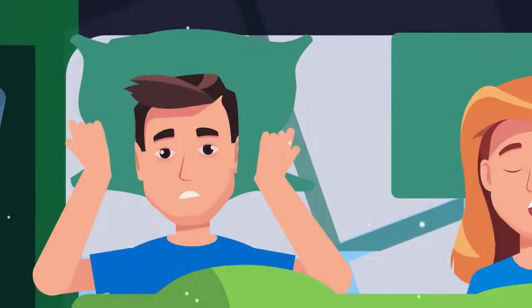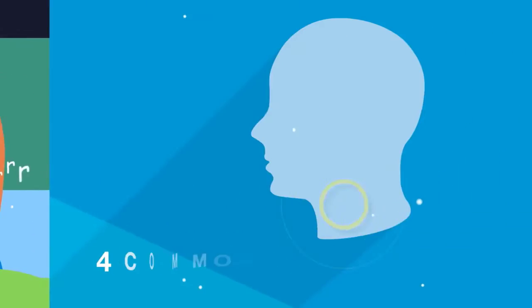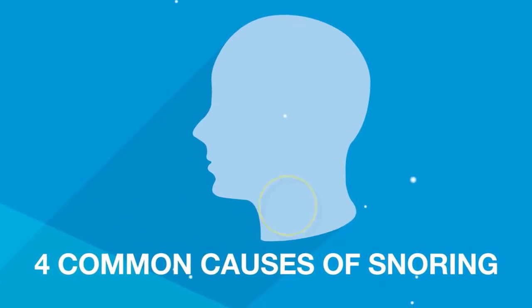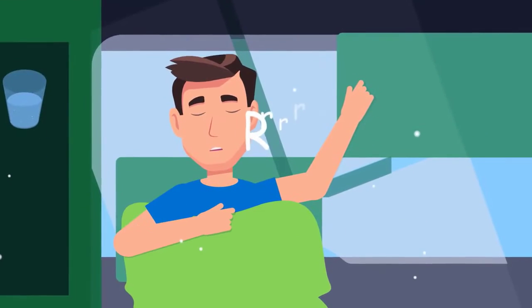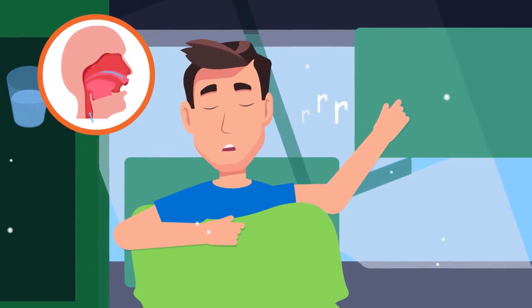Are you trying to treat your snoring or your partner's? Here are four common causes of snoring and how to treat them. One: sleeping on your back. When you sleep on your back, your throat muscles and tongue relax, narrowing your airway and leading to snoring.